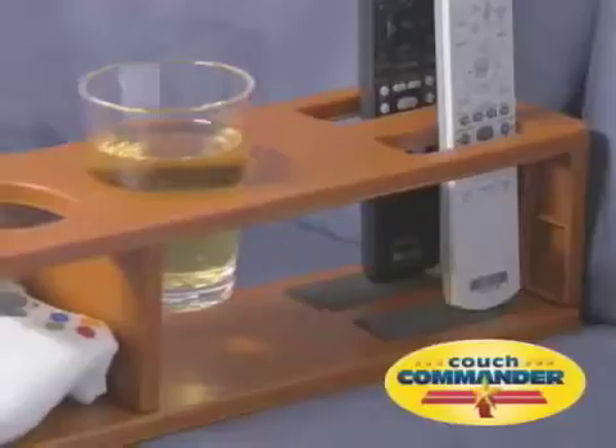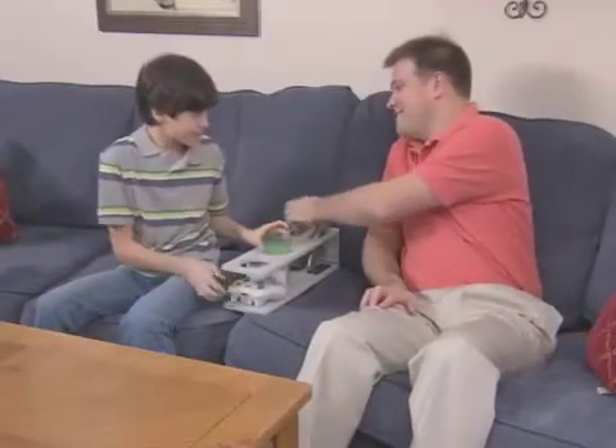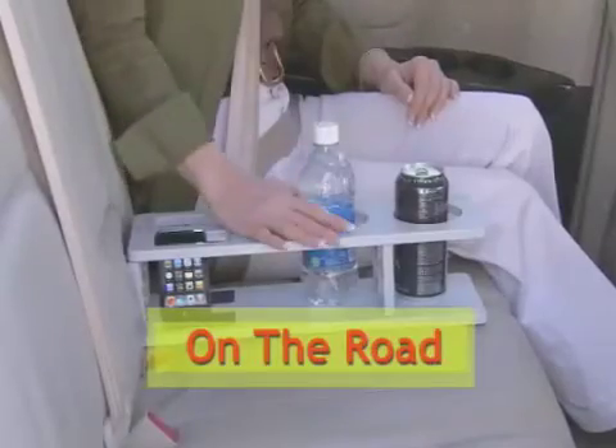And where did that phone go? Couch Commander stores all your accessories with custom-crafted compartments for your remotes, cordless phones, even video game controls. Best of all,